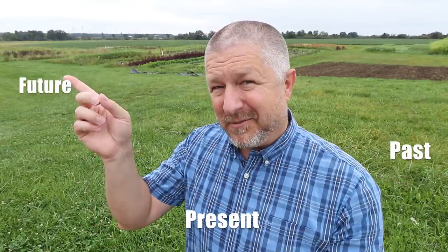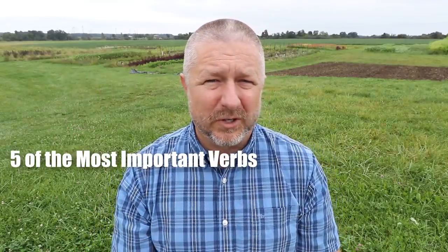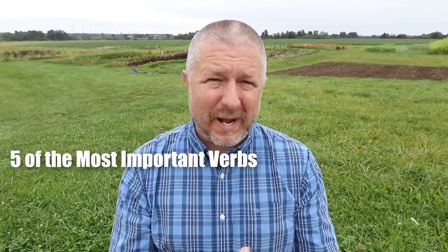Hi, Bob the Canadian here. Welcome to this English lesson where I'm going to talk about the past, the present, and the future. Many of you have asked me to do a video about those verb tenses, and I thought what I should do is go over five of the most important verbs that you need to know as an English learner and give you some examples of how to use them in the past, the present, and the future.